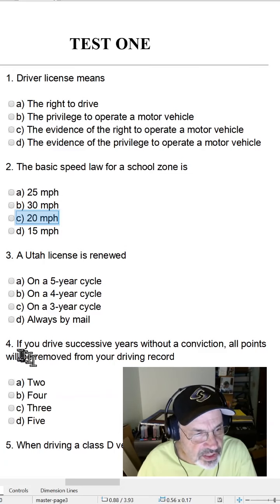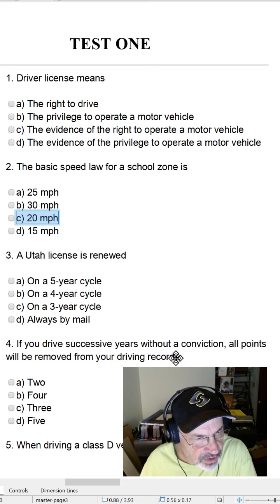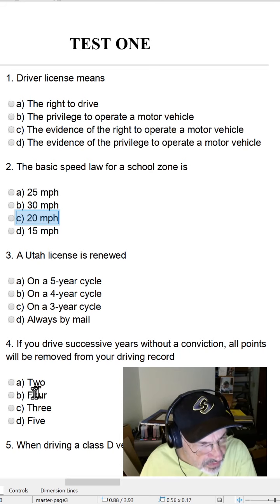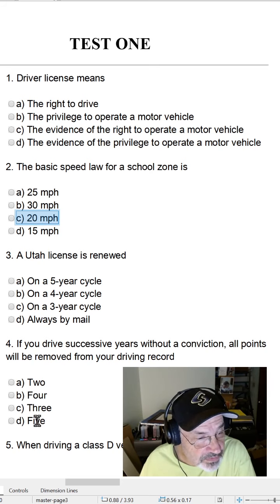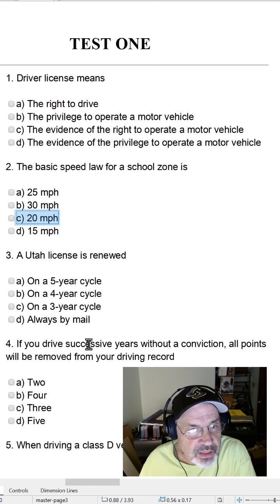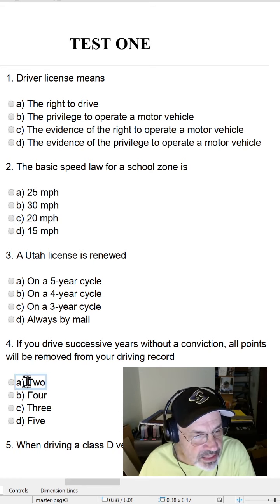Question four: If you drive successive years without a conviction, all points will be removed from your driving record. How many years — A, two successive years; B, four successive years; C, three successive years; or D, five successive years? The answer is A, two successive years.